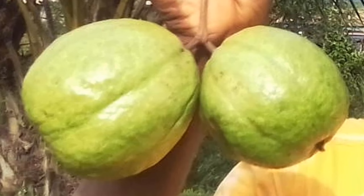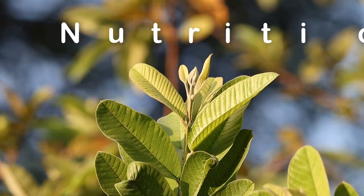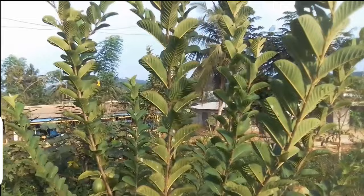The guava fruit gets a lot of attention because of the amazing nutrients and health benefits it provides. It is one of the best sources of various vitamins, minerals, and antioxidants. However, another part of the tree that is very important is the leaves. The leaves of the guava tree are used to make a highly medicinal and nutritious herbal tea. It has been scientifically proven to provide a lot of health benefits to those who drink it. The tree grows in tropical and subtropical areas of the world.